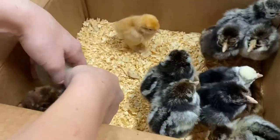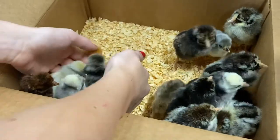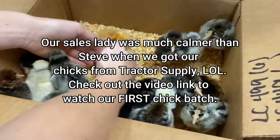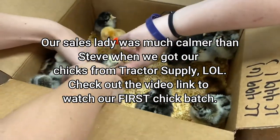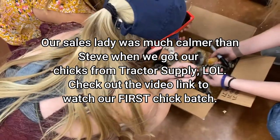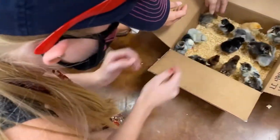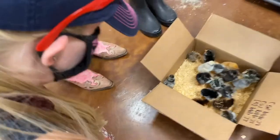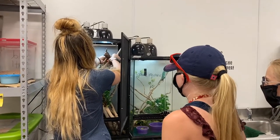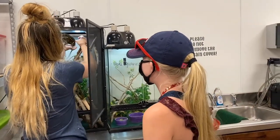Hi, little ladies and gents. Oh my gosh. Put all the fluffy heads in here. We're going to be busy today. Oh my gosh, stop it.